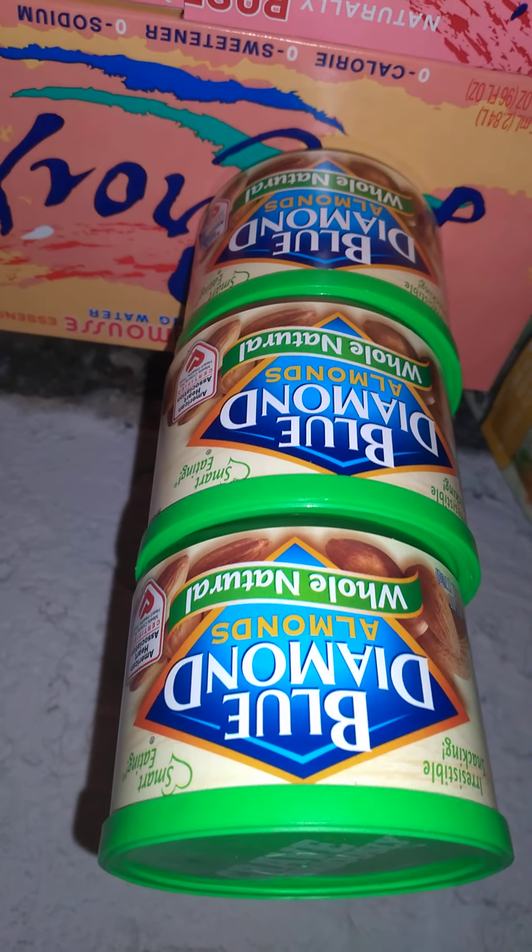We got some almonds — this is a substitution for the packet, they were out of those. We got some white onions as well as green bell peppers, cauliflower, and sour cream.